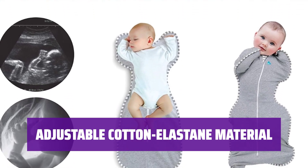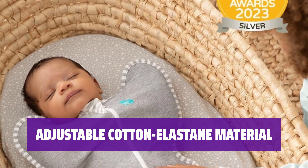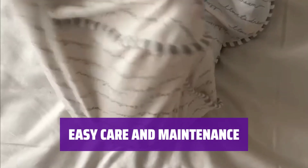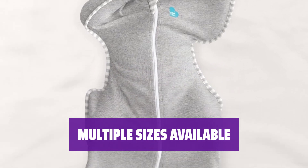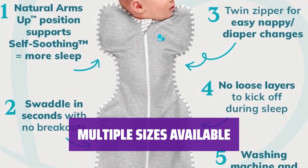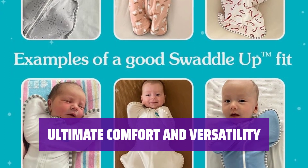Made from a fully adjustable cotton elastane blend, this swaddle provides comfort and flexibility for your baby. It's soft on the skin and perfect for a good night's sleep. Parents will love the convenience of it being machine washable — simply toss it in the wash and it's ready to use again. With several sizes to choose from, finding the perfect fit is easy, ensuring your baby is snug and secure for a peaceful night of sleep.